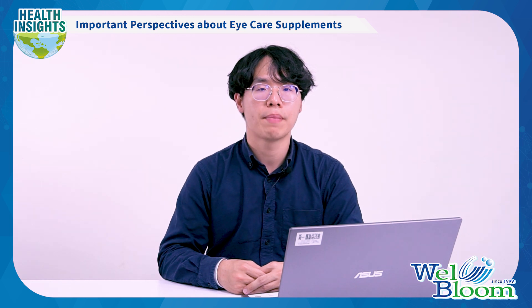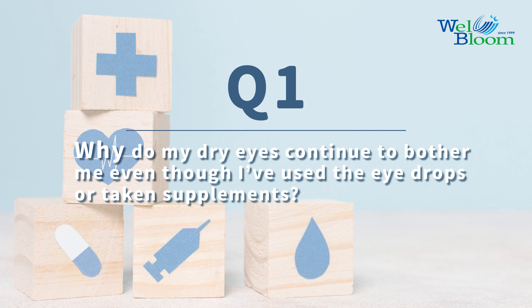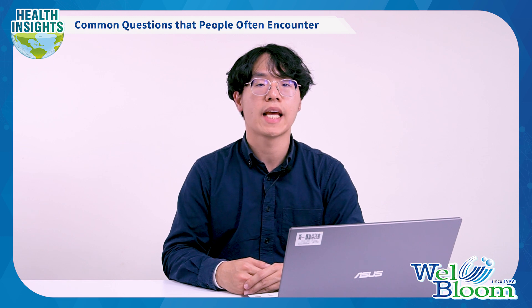After understanding the structure and absorption principles of the eyes, we can start addressing common questions. Question 1: Why do my dry eyes continue to bother me, even though I've used eye drops or taken supplements? The main reason is that the outermost layer — the lipid layer — has been disrupted. This results in tear evaporation and dryness of the aqueous layer.